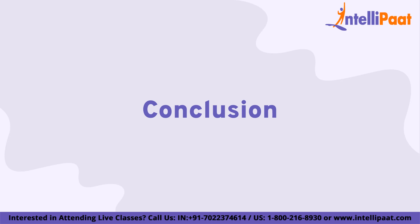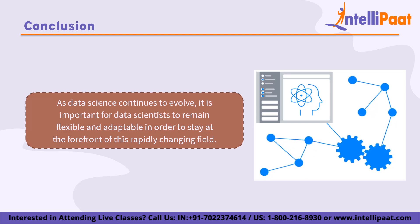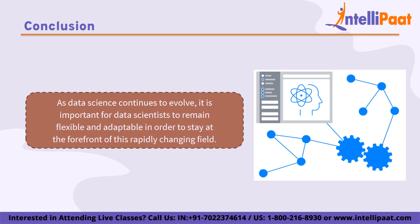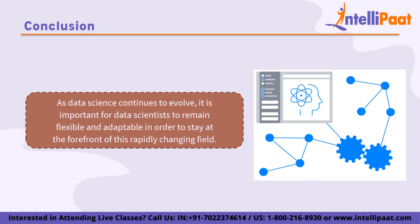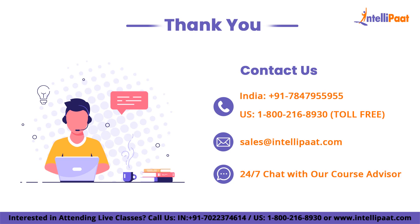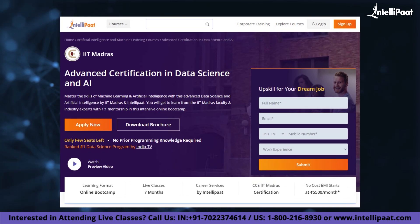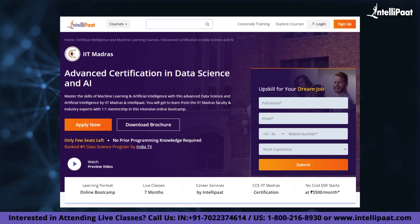In conclusion, mastering data science involves a combination of technical and non-technical skills, domain-specific knowledge, and staying up-to-date with the latest trends and technologies. Building a portfolio of personal projects, participating in Kaggle competitions, and contributing to open source projects can help data scientists demonstrate their skills and expertise to potential employers. As data science continues to evolve, it is important for data scientists to remain flexible and adaptable. With that, we've come to the end of this video. Thank you for watching. If you want to make a career in data science, Intellipaat has an IIT Madras Advanced Data Science and AI Certification Program, which is high quality and cost-effective as it is taught by IIT professors and industry experts.